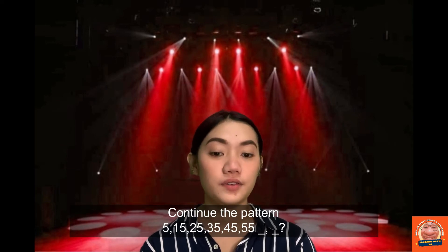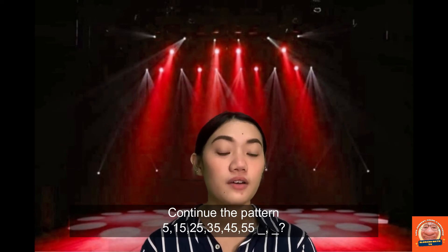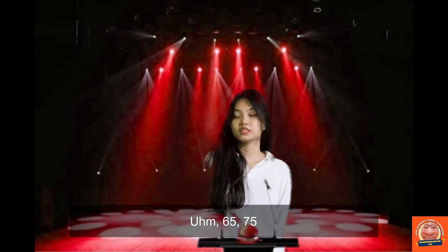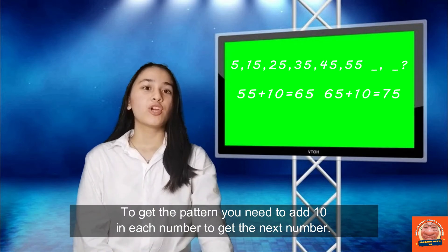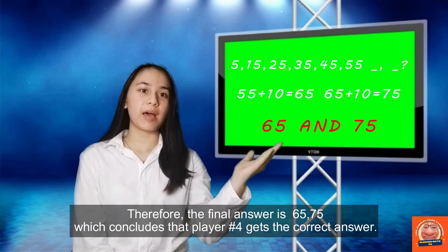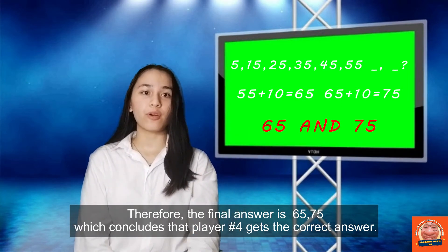Continue the pattern: 5, 15, 25, 35, 45, 55. There are two answers. One player answered 65 and 85 — wrong. The correct answers are 65 and 75, which concludes that player number 4 gets the correct answer.